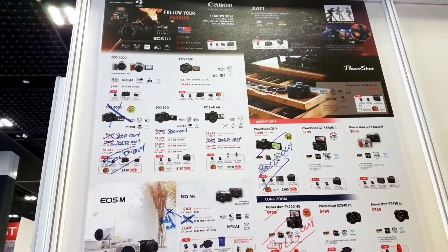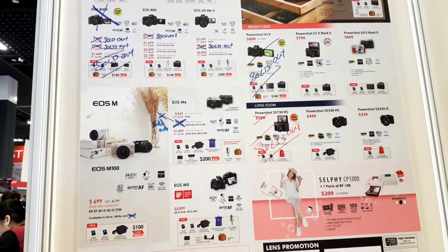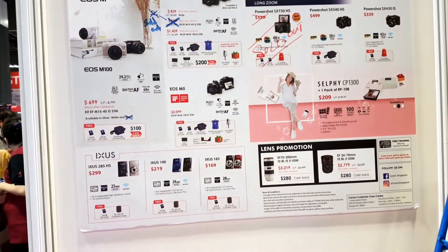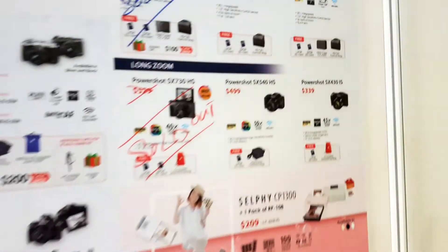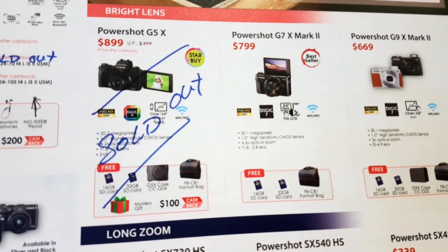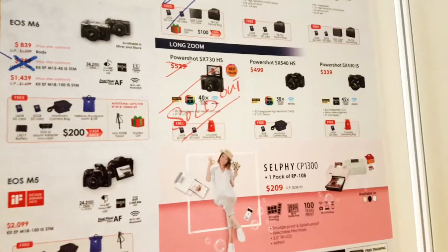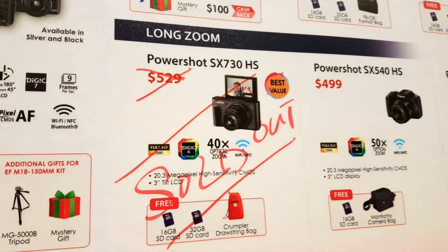For most vloggers, I believe they will flock to the camera stalls first. At Canon, there were a lot of cameras on sale, but since it was the last day most of the best offers were already sold out — like the Canon G7X Mark II, which sells at $799. If you want a cheaper version, you can get the Canon PowerShot SX730HS.